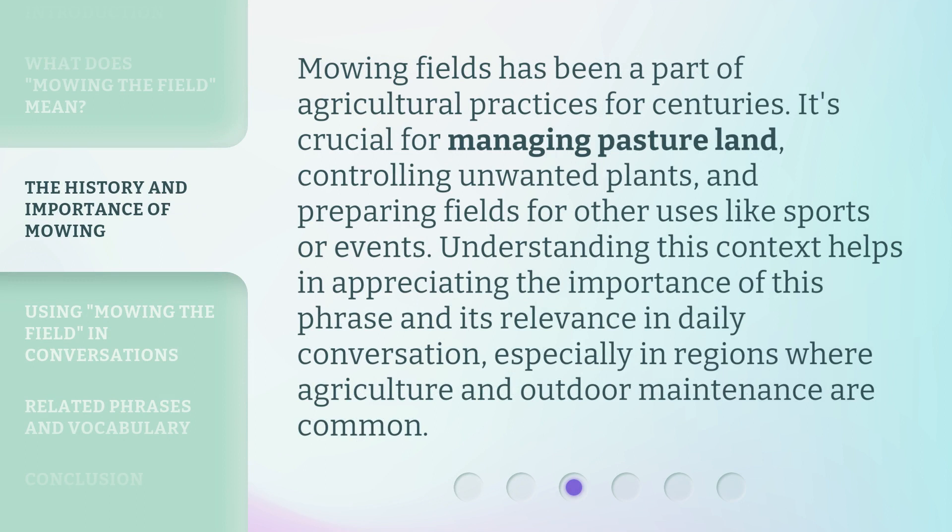Mowing fields has been a part of agricultural practices for centuries. It's crucial for managing pasture land, controlling unwanted plants, and preparing fields for other uses like sports or events. Understanding this context helps in appreciating the importance of this phrase and its relevance in daily conversation, especially in regions where agriculture and outdoor maintenance are common.